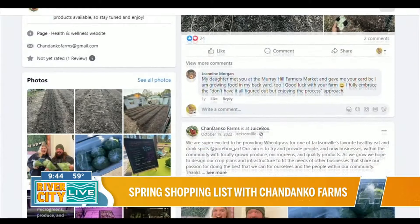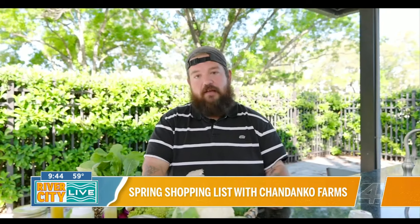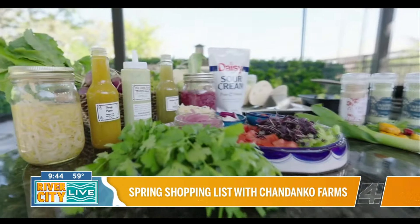And then we make beautiful products with that — like the pickled onions, the pickled cabbage, the hot sauces. Those are nutrient rich, tons of nutrients in there, because that's fresh produce right out of our garden, opposed to something that's been processed down and full of chemicals.